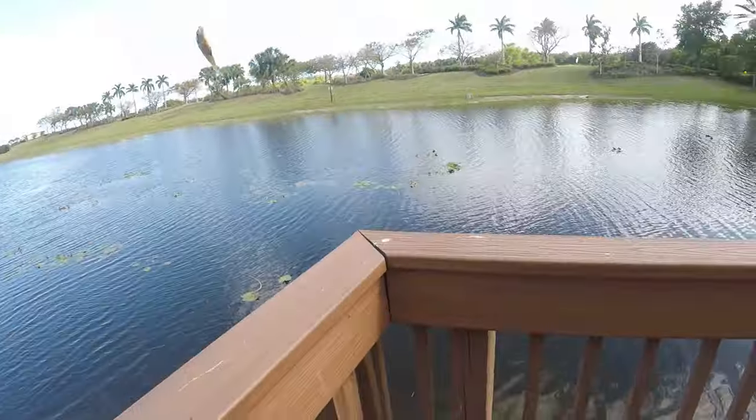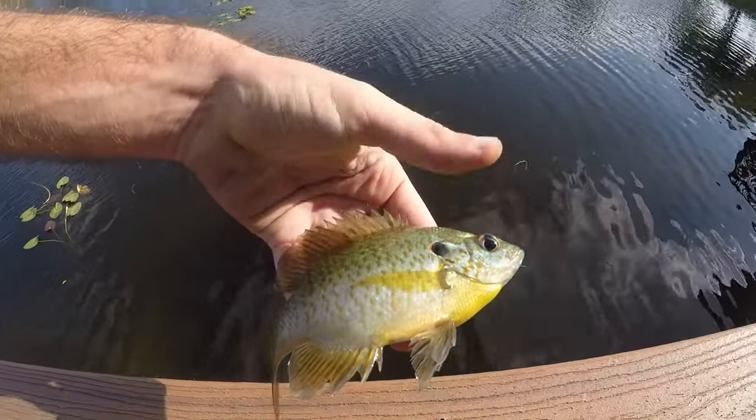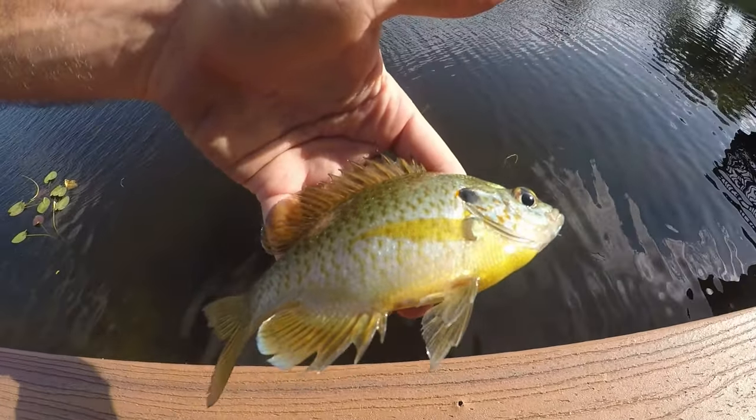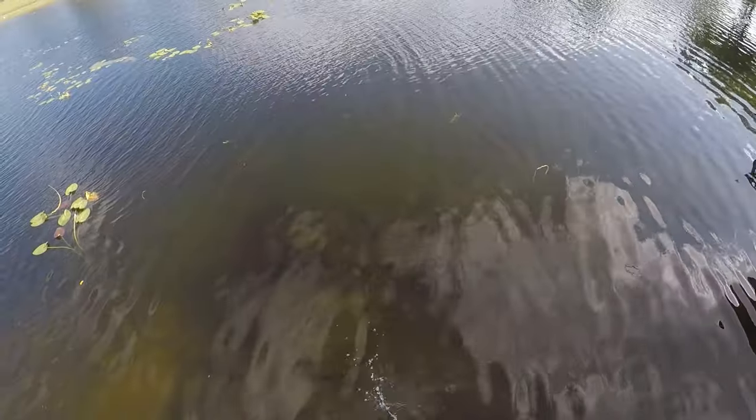That's not a bluegill — it's a red-ear sunfish, but not what we wanted either. All right, so this is a red-ear sunfish, also known as a shellcracker. Three fish, three different species, but not the one we're after.